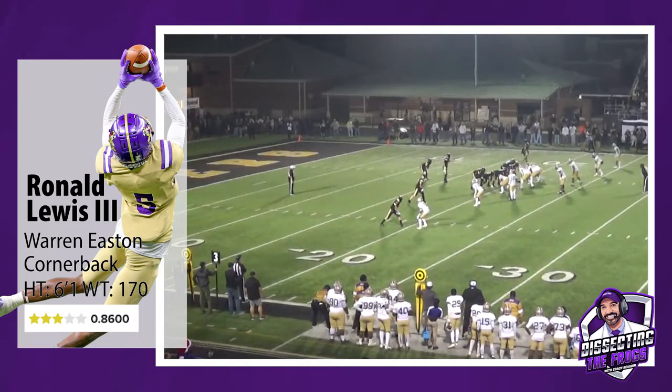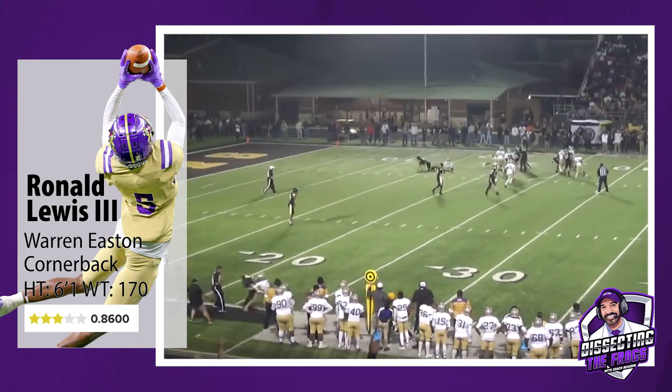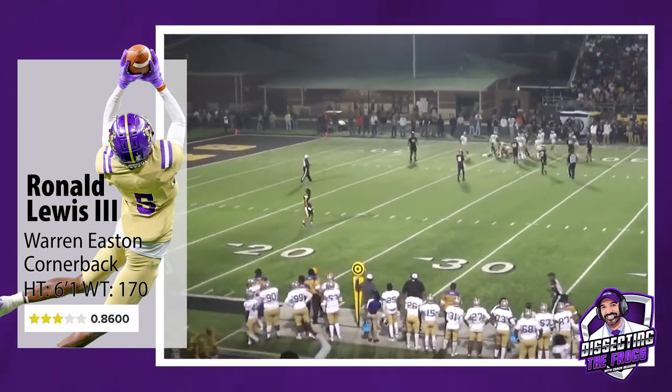Again, Lewis is shown here in man technique. This time he shows off his strength as he drives the receiver right off the field. Hopefully, he brought him some popcorn in the stands.